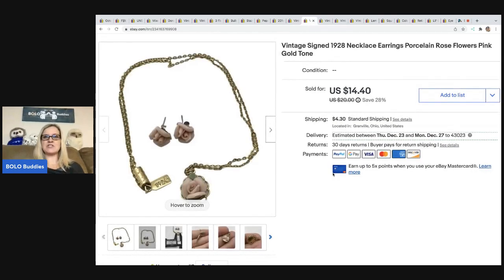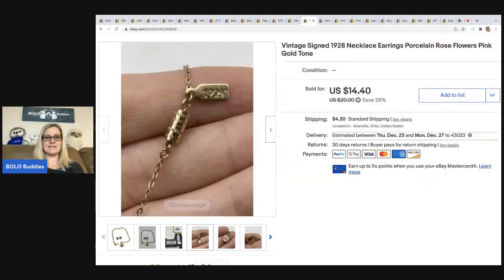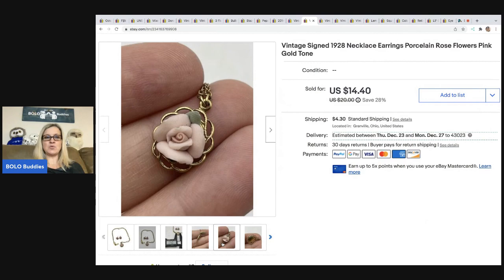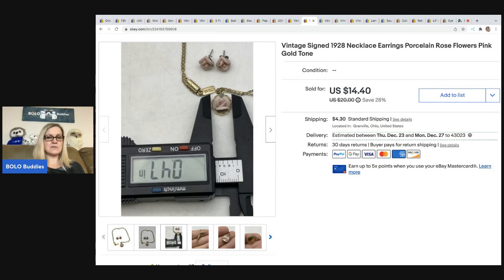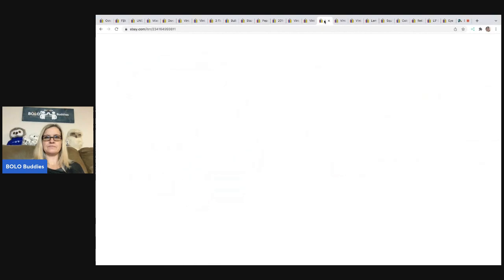The next item is this vintage signed 1928 necklace and earrings — porcelain rose flowers set. I'll typically pick it up if it's tagged. This came from a thrift store. I paid $1.50 for it and the buyer was all in for $19.15, and it sold pretty quickly.